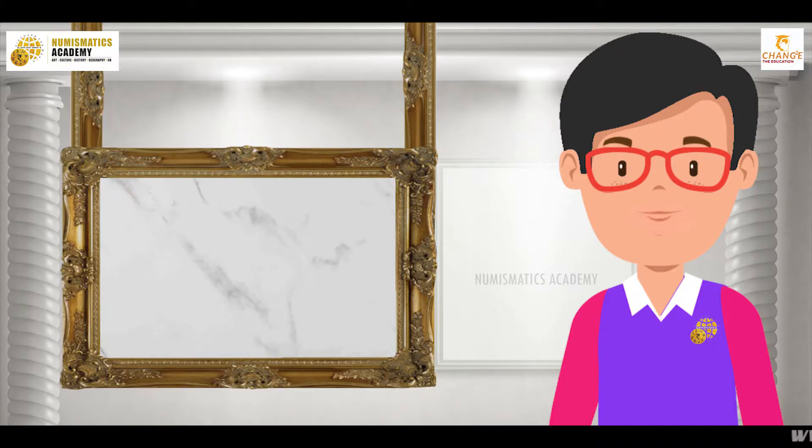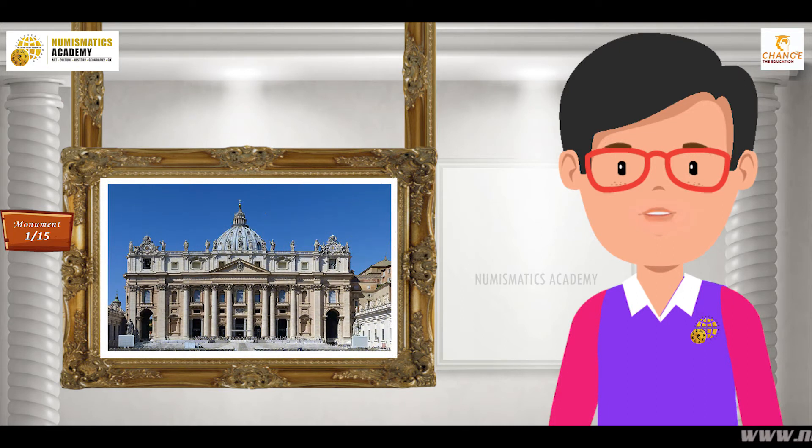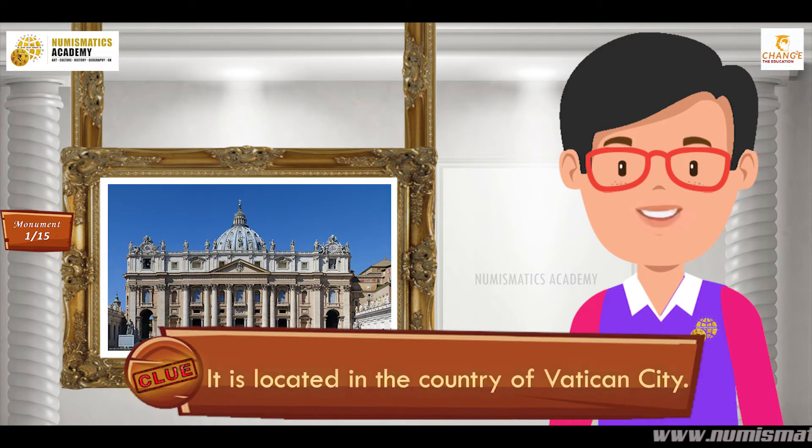Let us begin, shall we? Do you know what this monument is? Okay, let me give you a clue. It is located in the country of Vatican City.